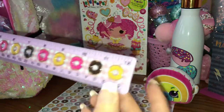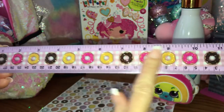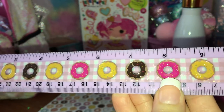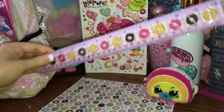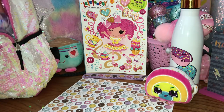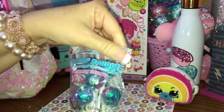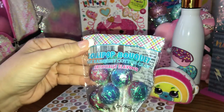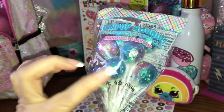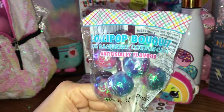Then I have my donut ruler that I got at Office Depot. It's got little 3D donuts on it and the ruler itself is purple - really cute. I've also got these lollipops - it's a little lollipop bouquet, blue raspberry cotton candy, and it's all iridescent with beautiful packaging. I got these at Dollar Tree.